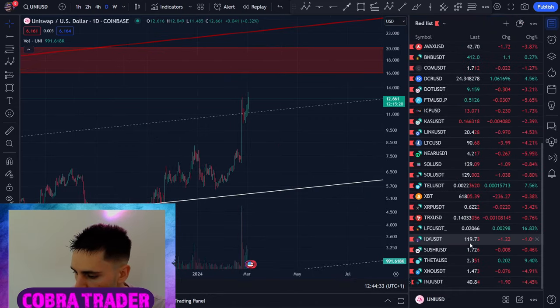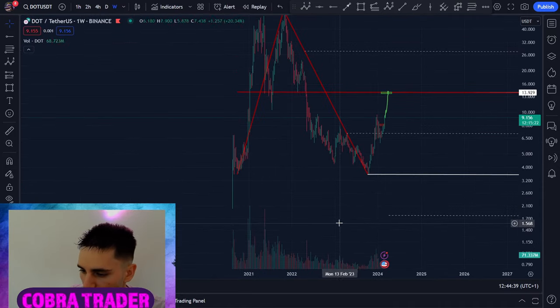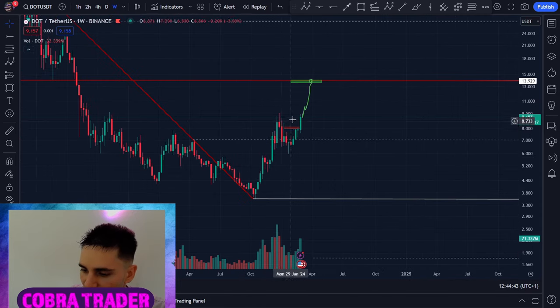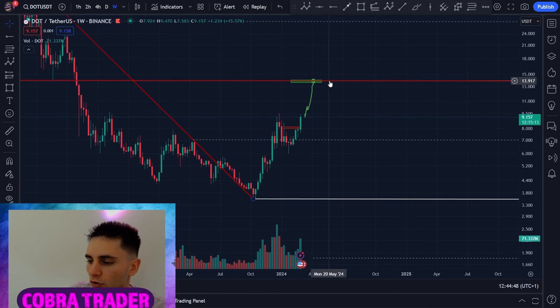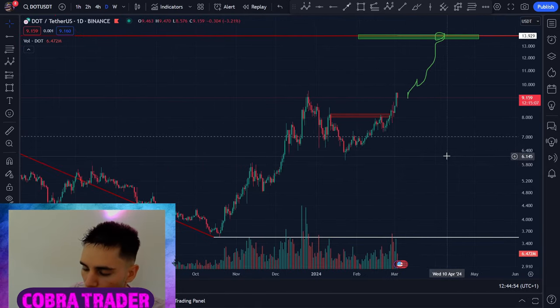Another coin people requested is Polkadot — DOT. I'm super bullish on it right now. On the weekly I have this massive pitchfork and we've had a very impulsive leg higher. I expect there's a 99% probability DOT is going to $14.